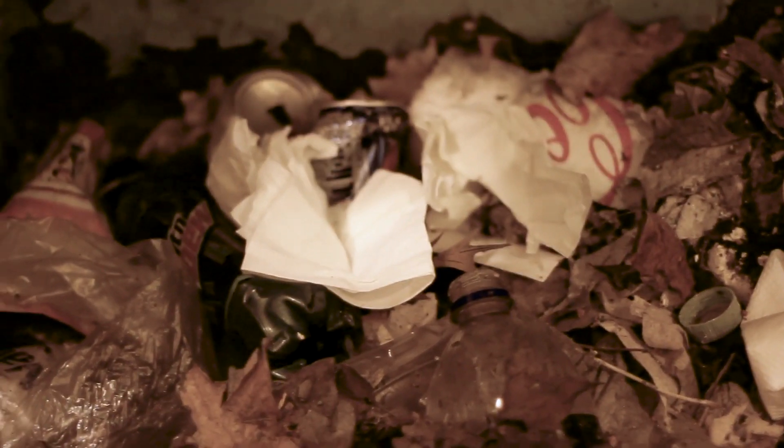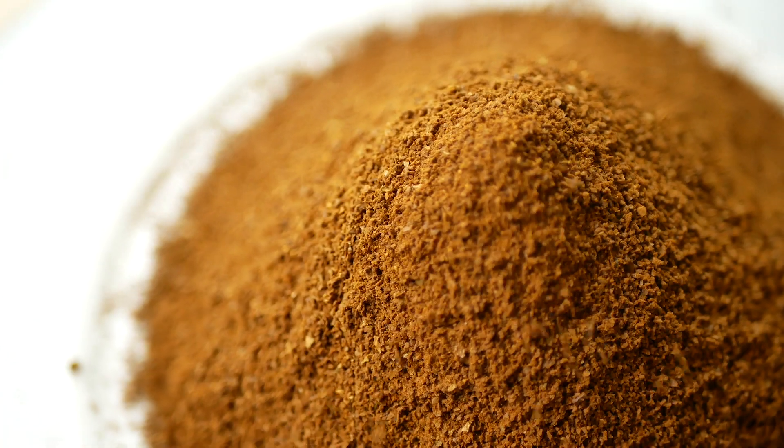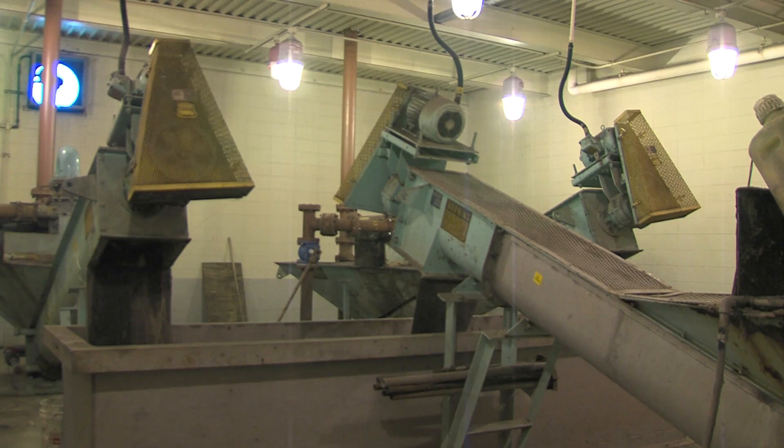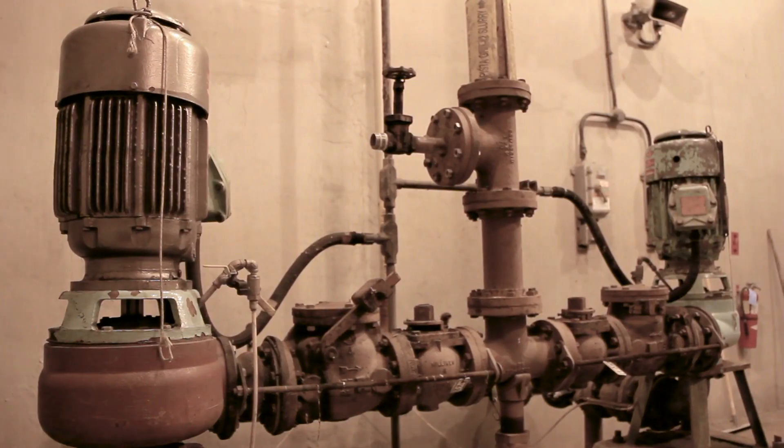The second thing we do in the Headworks building is filter out any small hard sand-like particles called grit. Grit could be broken up eggshells, coffee grounds, or just straight up sand. We have to get all this stuff out of the water so it doesn't clog up the pumps later in the process.